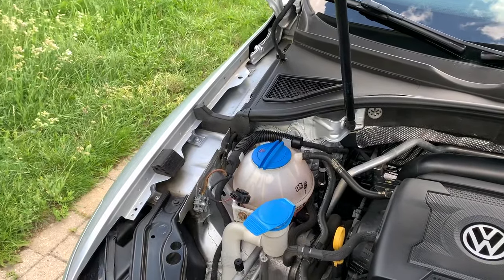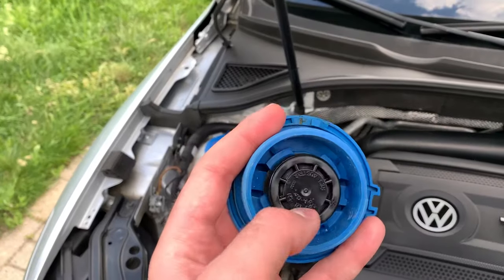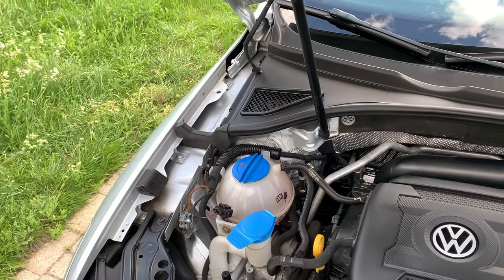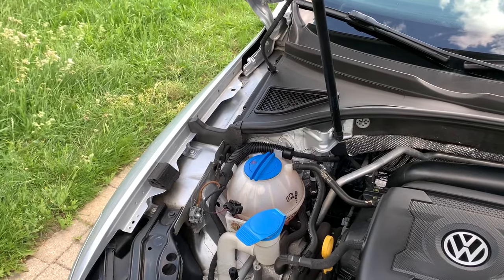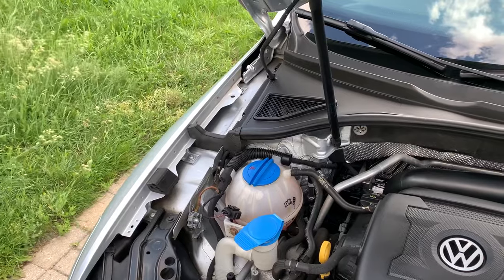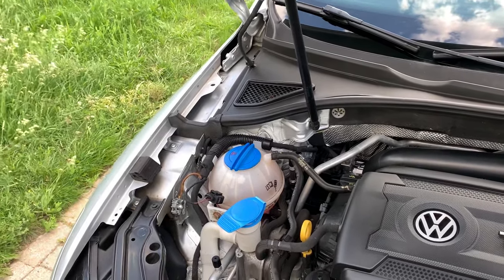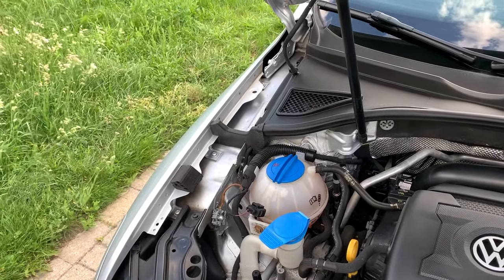I'm assuming that the part of the cap must have gone bad and allows some of the coolant to evaporate outside of the cap. So if you have any issue with your coolant, go get it checked out, make sure it's holding pressure, and from there I'd go buy a new cap. Hopefully that fixes your problem.